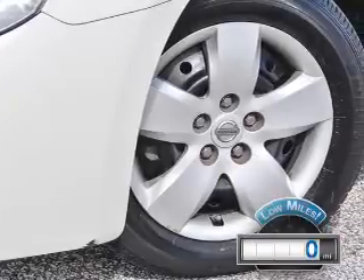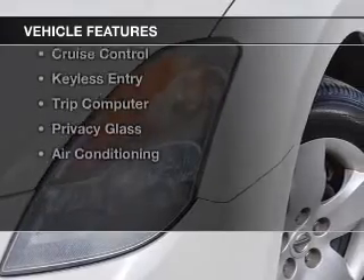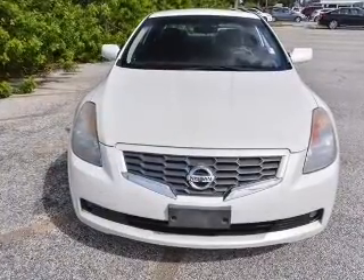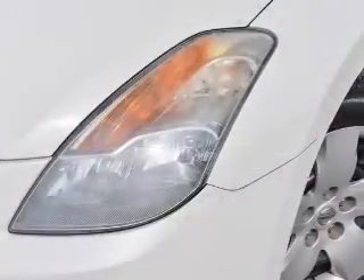With fewer than 1,000 miles, this vehicle is like new. The features include electric trunk, digital audio input, steering wheel controls, a tilt and telescopic steering wheel, an alarm system, and cruise control.